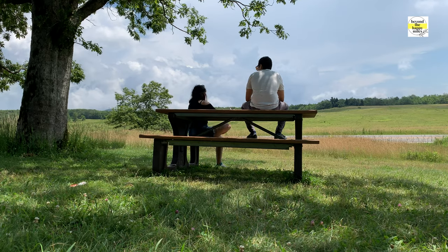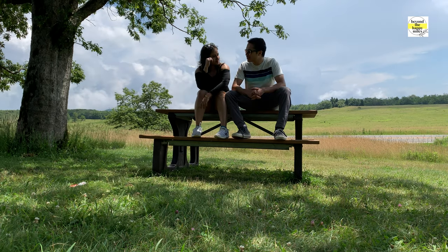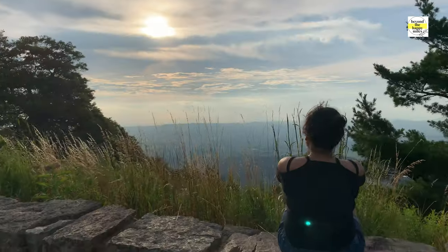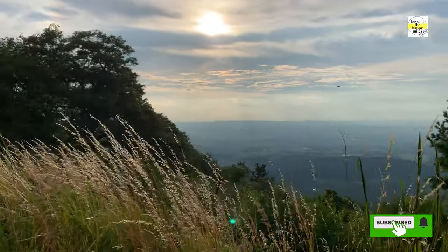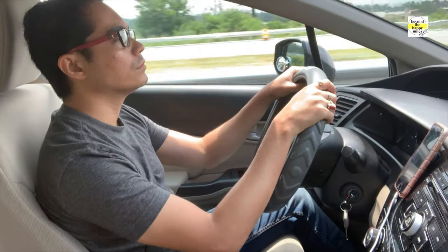I'm just taking a look at the road and the weather is super obvious. It's about 11 am now, Friday, and we expect to reach there around 4:30 to 5:00.